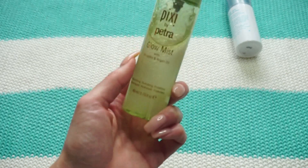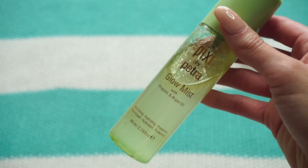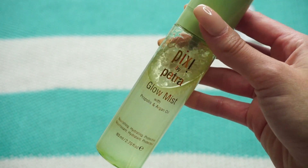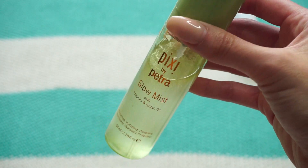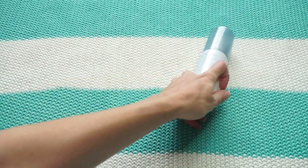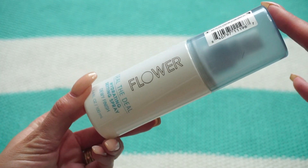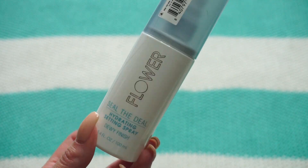This one from Pixie is the Glow Mist. I bought it because everyone was hyping it up and it really does make your skin glow — but for me it's almost too much. When I use a setting spray I like to spray my face a lot and you really can't do that with this one, it's just too much. It does what it says, but I don't need it, so it's going in the pass pile. The last one from Flower Beauty is the Seal the Deal Hydrating Setting Spray with dewy finish. I really enjoy this one — I love the spray, I love that it smells great. Keeping it.